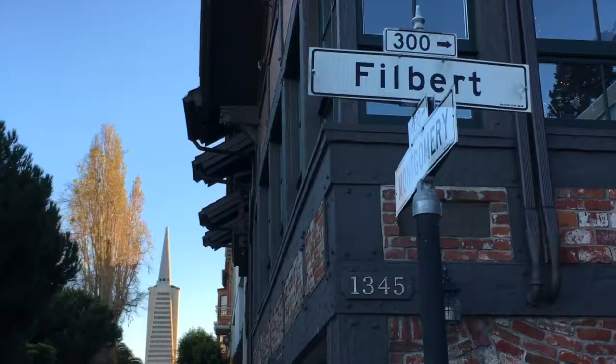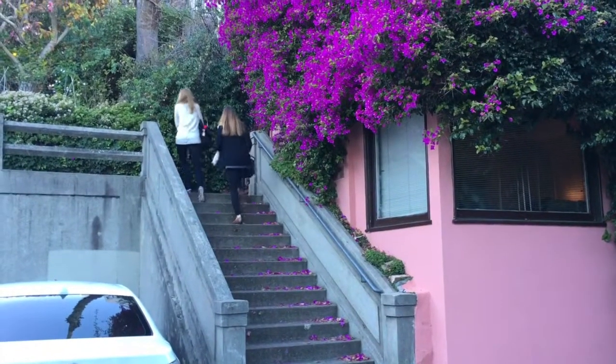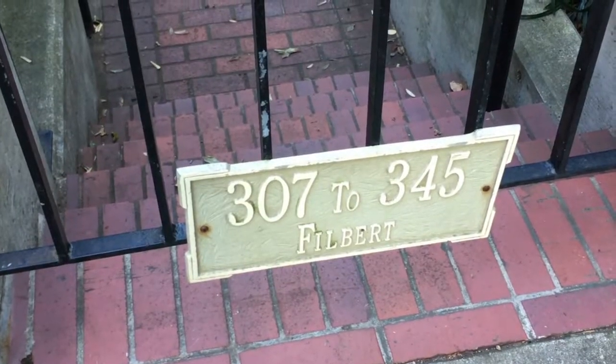The Filbert Steps are one of San Francisco's hidden gems. Take this long narrow staircase to the top of Telegraph Hill. There are hundreds of steps, and along the way you'll walk by many beautiful gardens and pass interesting houses.